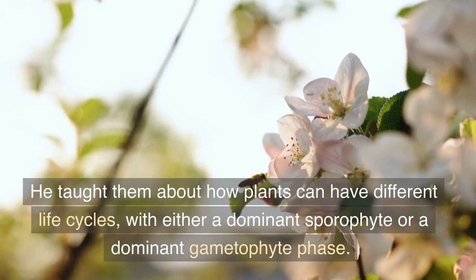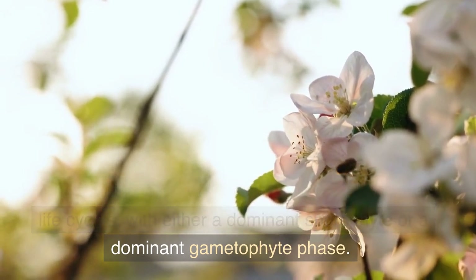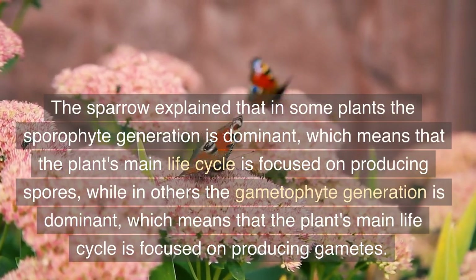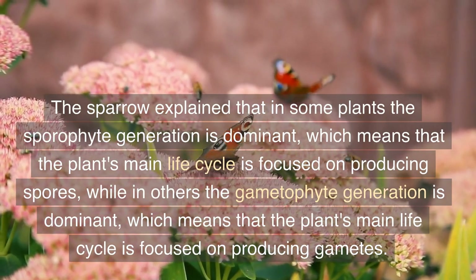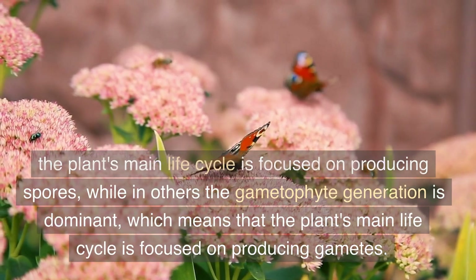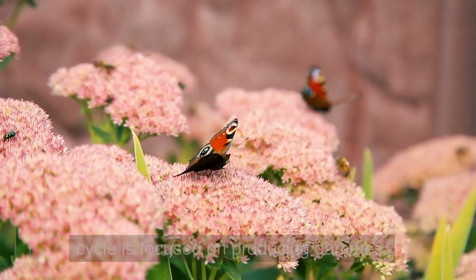He taught them about how plants can have different life cycles, with either a dominant sporophyte or a dominant gametophyte phase. The sparrow explained that in some plants the sporophyte generation is dominant, which means the plant's main life cycle is focused on producing spores, while in others the gametophyte generation is dominant, focused on producing gametes.